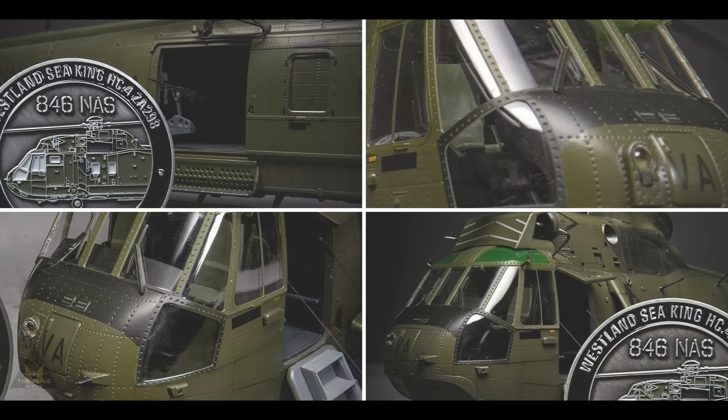IBG Models have also released some renderings of the Romanian Barbarossa 1941 subjects — the IAR 80 early and the IAR 88 — another two-in-one kit in 1/72 scale. Not sure exactly when it's coming out but it shouldn't be long.